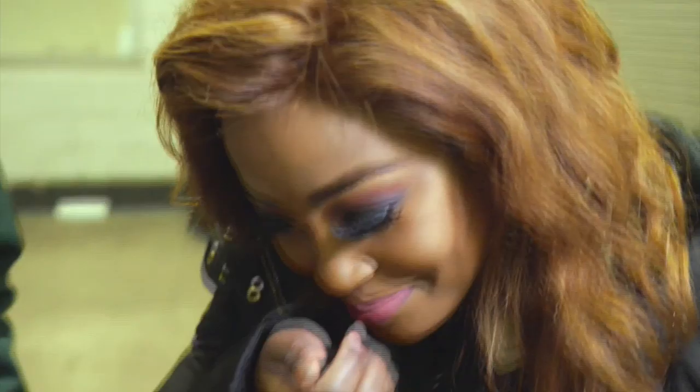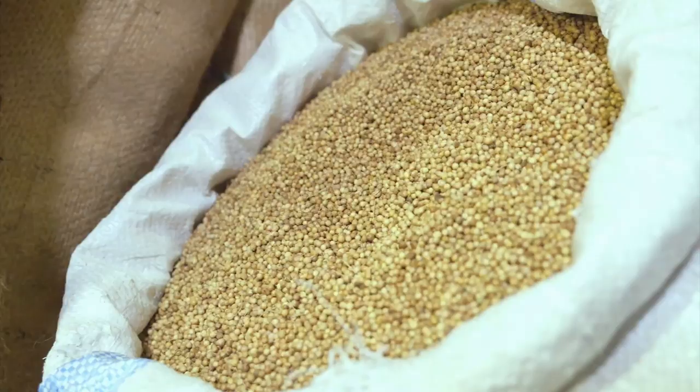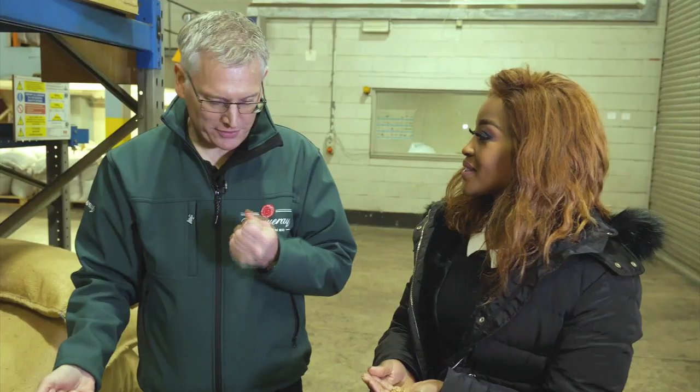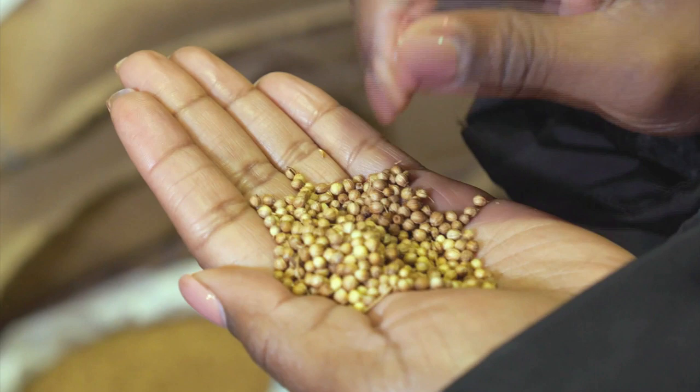Our favourite region for juniper is Tuscany. And is that coriander? That's coriander — our favourite region tends to be the Balkan regions. When you actually rub it in your hand, you get a real lemony character. And that's what we're looking for: a very, very strong lemon character. It just makes you want to cook or have a gin.